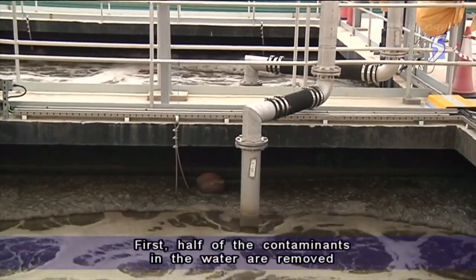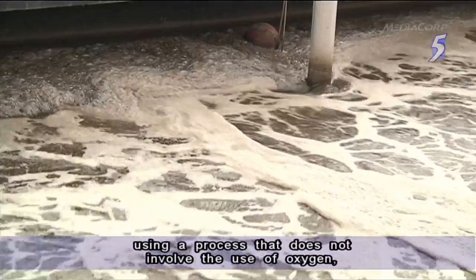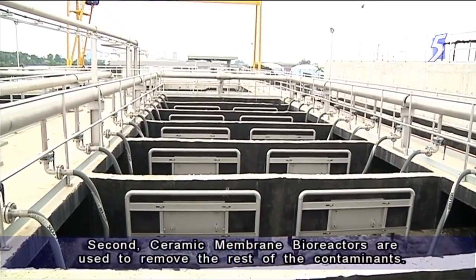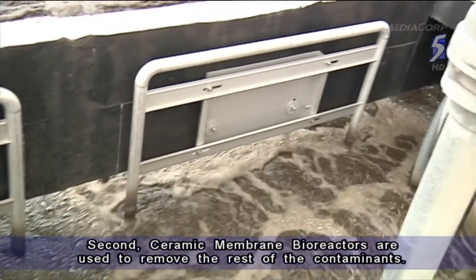First, half of the contaminants in the water are removed using a process that does not involve the use of oxygen, unlike in traditional methods. Second, ceramic membrane bioreactors are used to remove the rest of the contaminants.